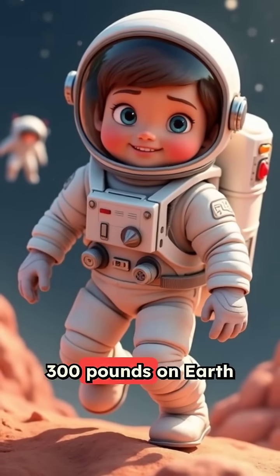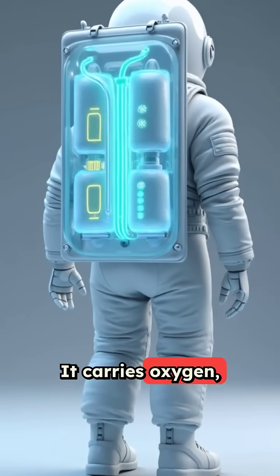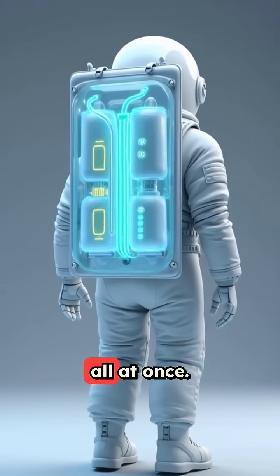The backpack on a spacesuit weighs 300 pounds on Earth, but floats weightlessly in space. It carries oxygen, removes carbon dioxide, and controls temperature all at once.